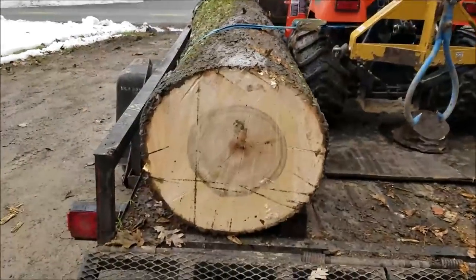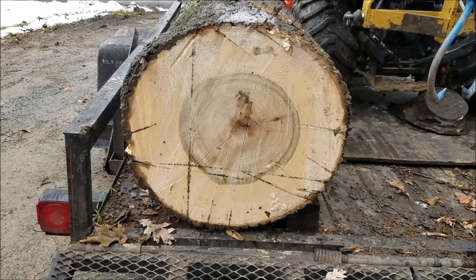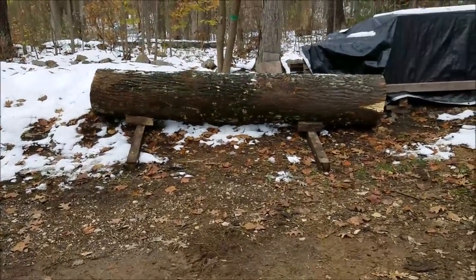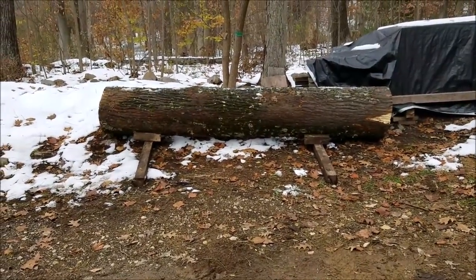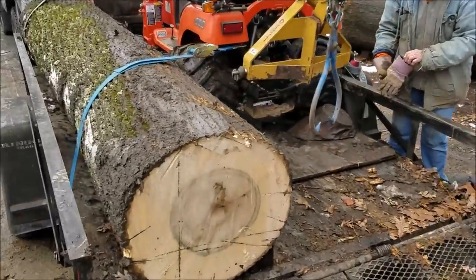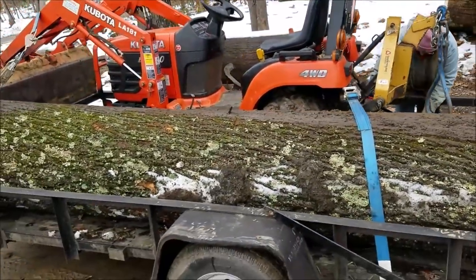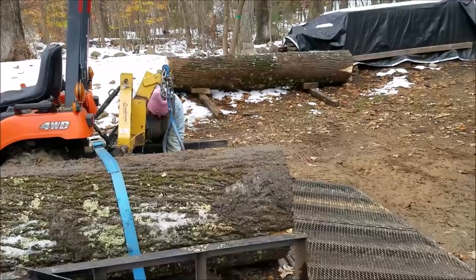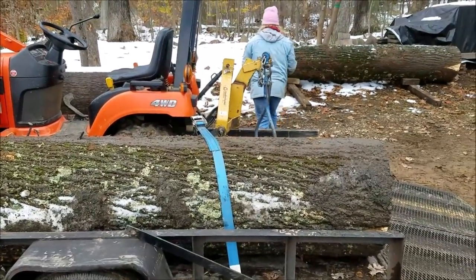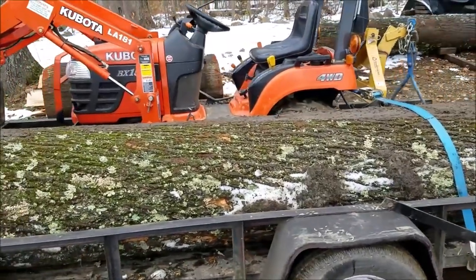We're going to make some nice siding out of that — about 25 inches on the small end on the butt log, and about 23 inches on the small end on the second log, so we'll make a good amount of siding here. I'm going to go ahead and get this unloaded, get it over there with the other log, get cleaned up, and then we're going to go have some fun time — not on the mill.